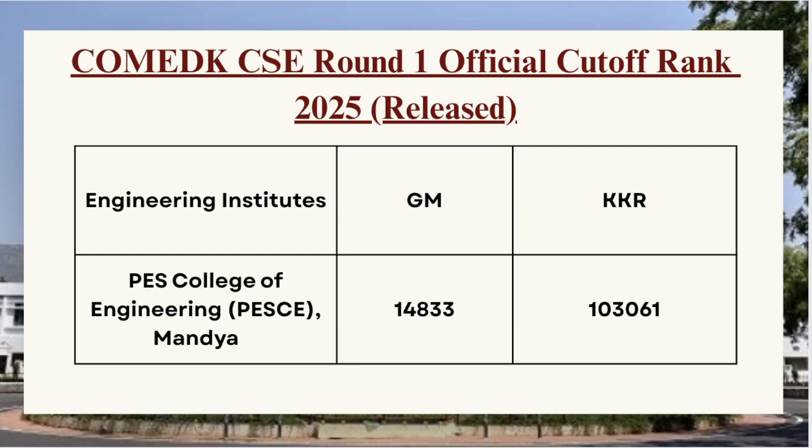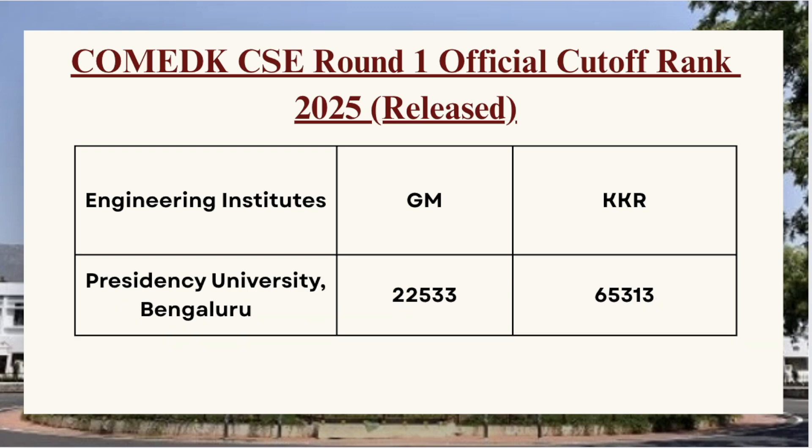Next in the list we have PES College of Engineering — for GM category CSE the cutoff is 14833 and for KKR category 103061. Next we have Presidency University — for GM category the cutoff is 22533 and for KKR category the cutoff is 65313.